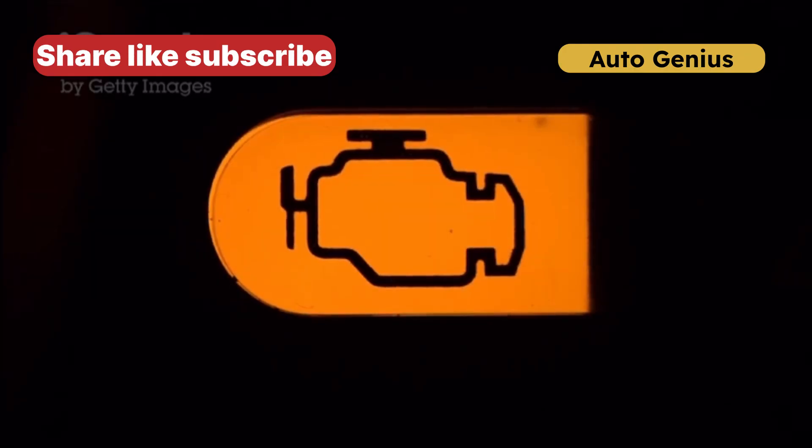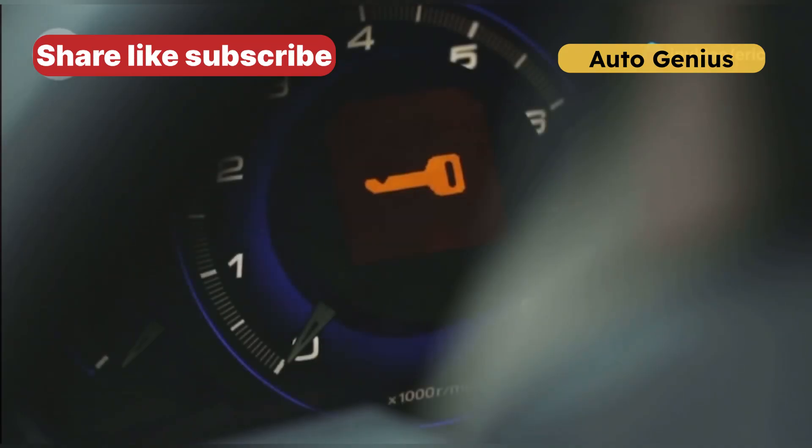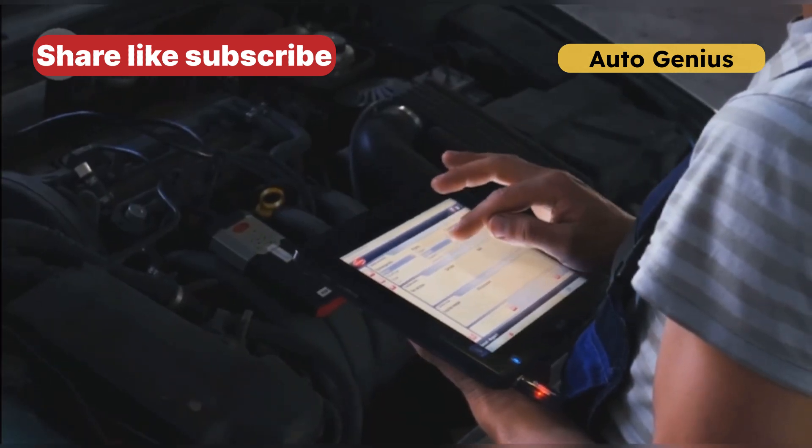Now let's dive into the 8 warning signs of a failing ECT sensor. Sign 1: Check engine light. A failing ECT sensor often triggers the check engine light. If you see this warning, don't ignore it. A quick diagnostic scan can confirm if the ECT sensor is the culprit.